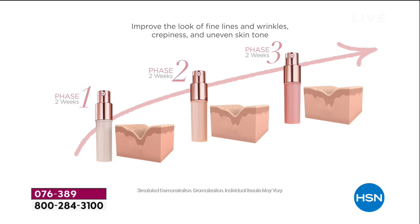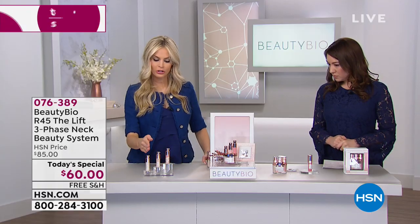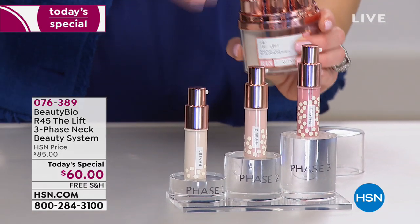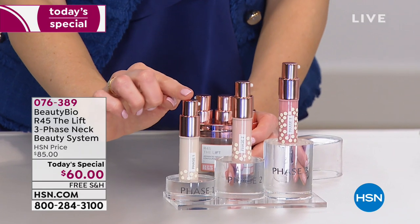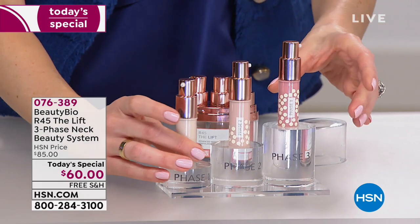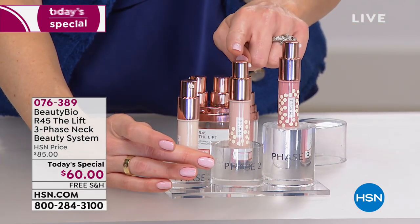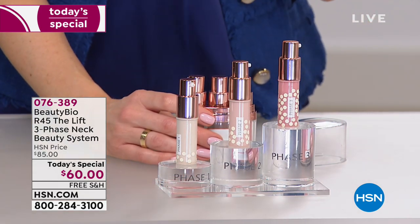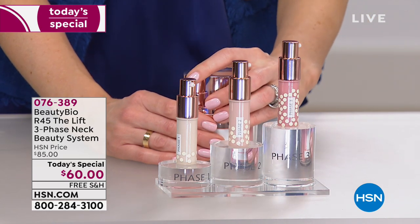If I was going to run a marathon, I wouldn't do it without training. If I wanted to sculpt an arm, I couldn't just lift a one-pound weight forever. Your skin is the largest organ in your body — it's the exact same way. So here you have phases one, two, and three. You pull phase one out of the chamber, do a pump or two, massage it onto the skin, then advance to phase two, then finish at phase three. You can also travel with these — it's really simple.